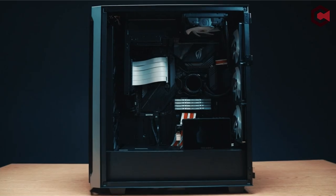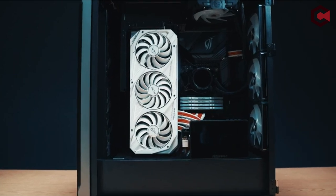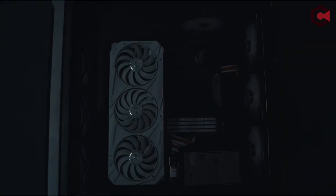Whether you're an experienced overclocker or just getting started, these selections are sure to elevate both performance and style in your setup. So, let's jump right in.